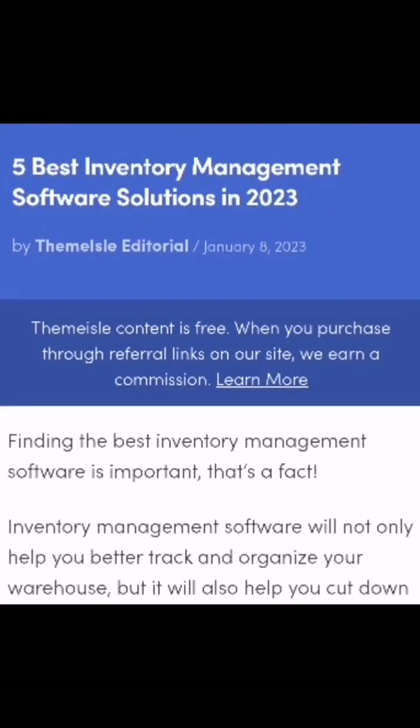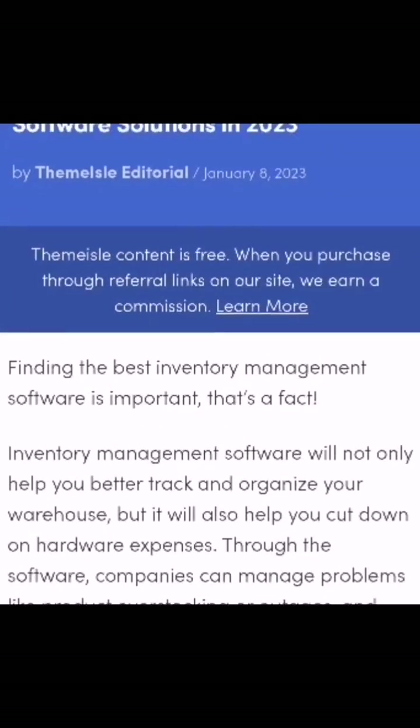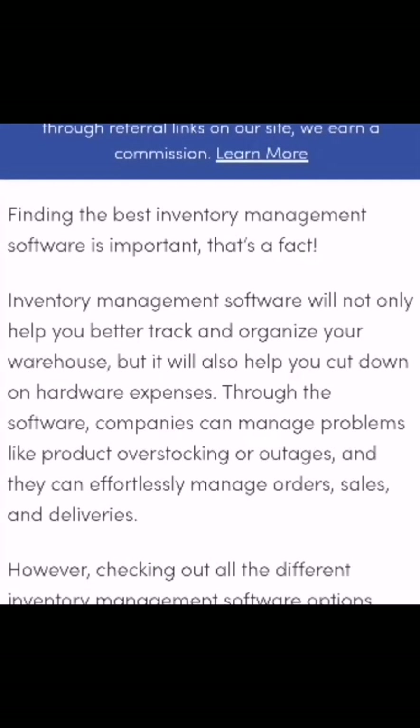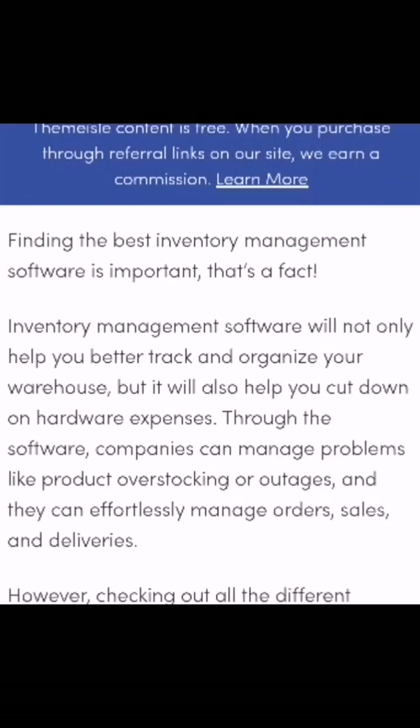Bismillah. Assalam Alaikum friends, we hope you are all well. In today's session, we will discuss the 5 best inventory management software solutions in 2023. Before we move on, we request you to subscribe to our channel. Let's get started with today's session.